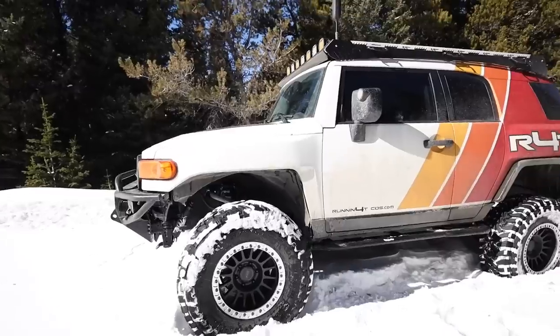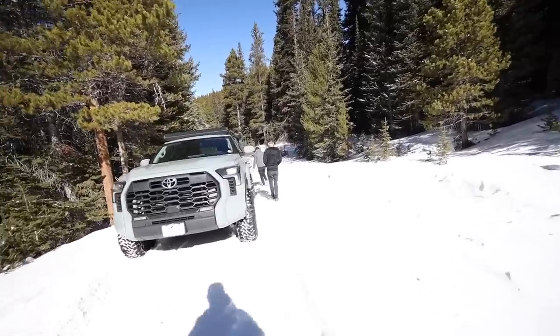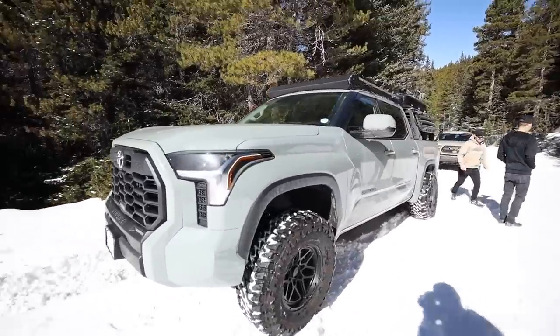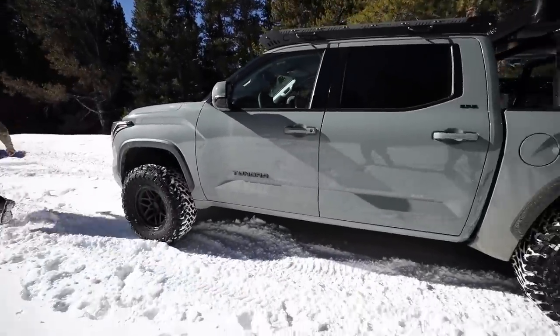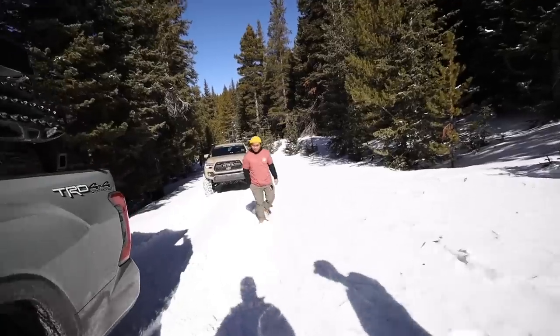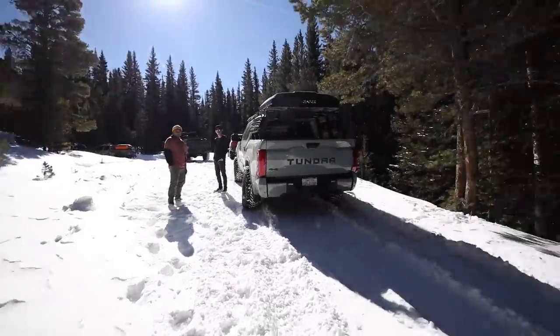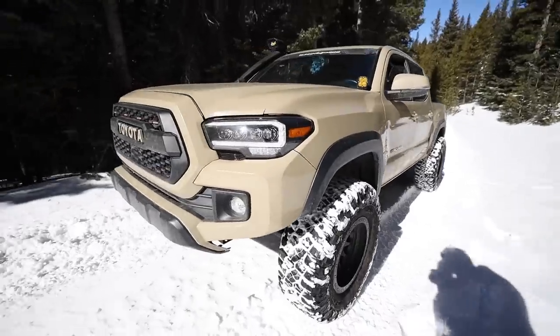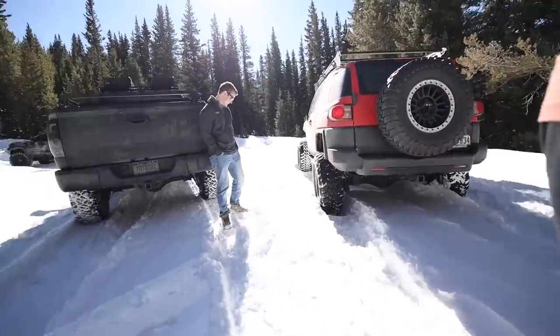Tuan is out with us today in the FJ with long travel suspension — that thing is sick. Leroy's got the 2022 Tundra, and Patrick is here with his Tacoma. We chose this trail today because it's pretty easy, not a whole lot of obstacles, but in the winter time with this much snow it's going to be a little bit difficult. The whole trail is an obstacle now!